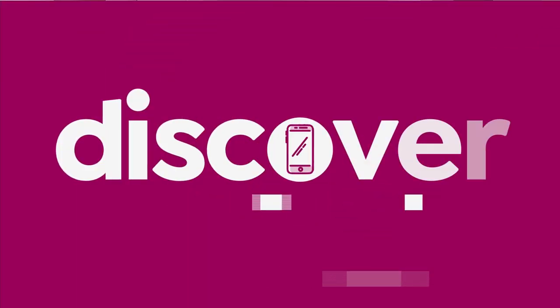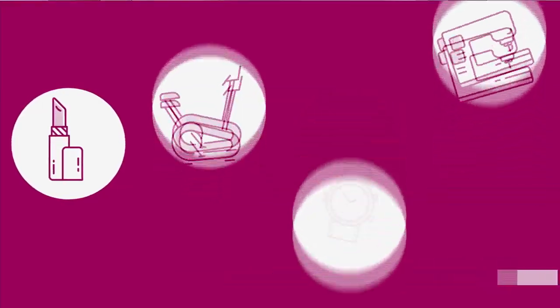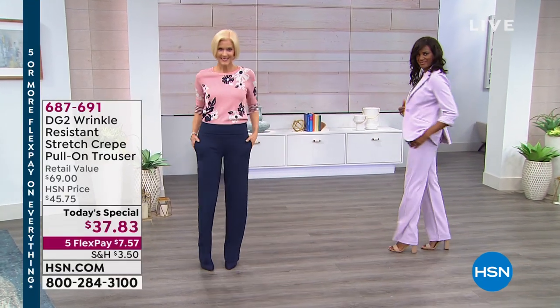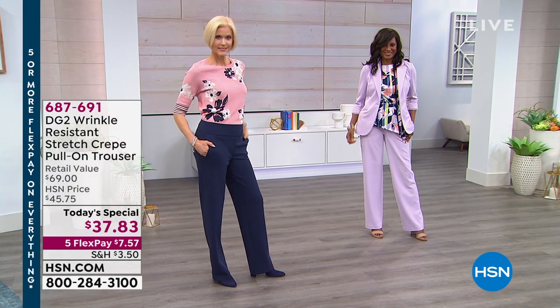It's now 10 a.m. and over 20,300 have been spoken for. What we have for you today is not only an HSN exclusive, but it is the new launch of the newest fabric — an amazing stretch crepe. Take a look. It's our best value of the day. Don't buy one — that's the first thing I want to say. Pick up as many as you can.